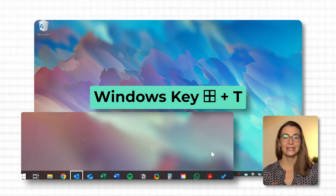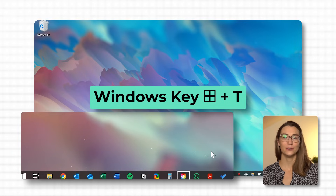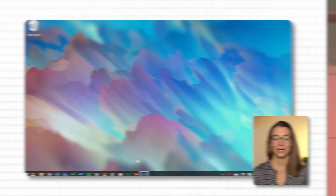By simply pressing Windows and T, you can instantly cycle through all the apps you have pinned to your taskbar. This shortcut is a lifesaver when you're juggling multiple tasks and need to jump between different programs quickly. It not only saves you time but also keeps you in the zone.